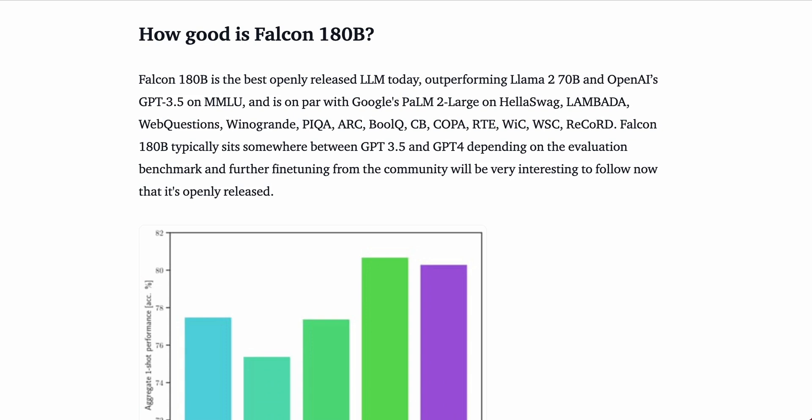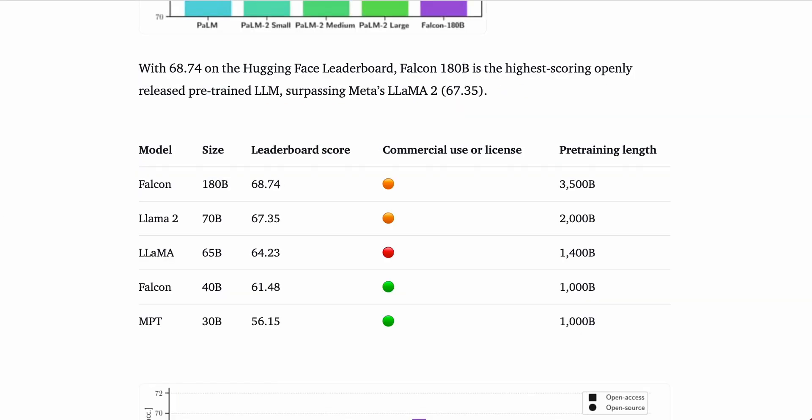Around 3% of the data is code. When it comes to how good Falcon 180B is, they say Falcon 180B is the best openly released LLM today, outperforming Llama 2 70B and OpenAI's GPT-3.5 on MMLU. In more practical terms, Falcon 180B typically sits somewhere between GPT-3.5 and GPT-4, depending on the evaluation benchmark, and further fine-tuning from the community will be very interesting to follow now that it's openly released. Falcon 180B also tops the Hugging Face leaderboard with a score of 68.74, ahead of Llama 2's 67.35.